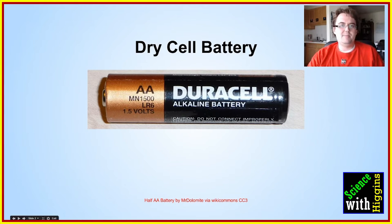A dry cell battery is the type of battery that we buy at the store. Typically this is an alkaline. Here's a picture of a Duracell battery, and there are a couple of parts of these batteries that make them work.